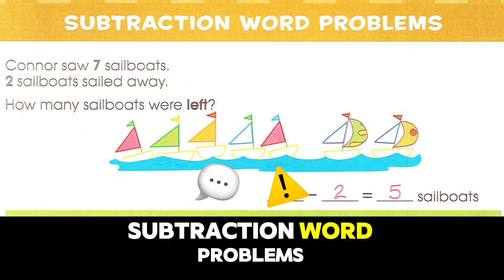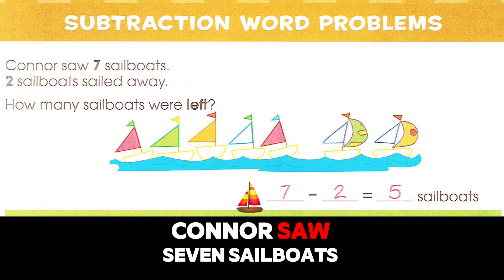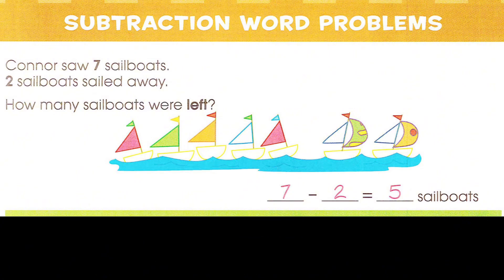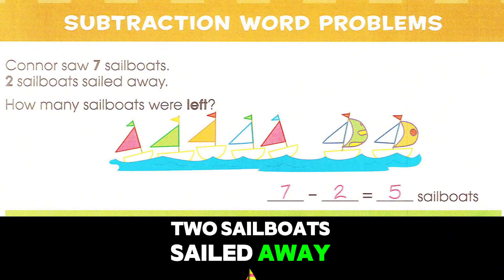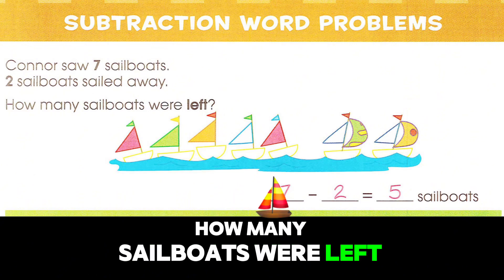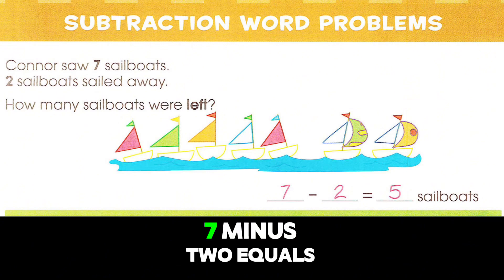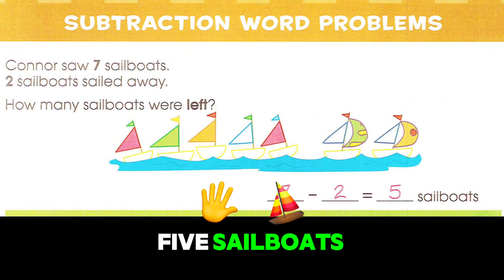Subtraction word problems. How many sailboats were left? Seven minus two equals five sailboats.